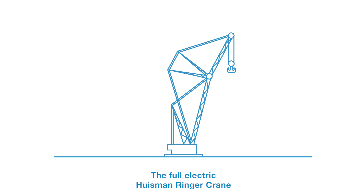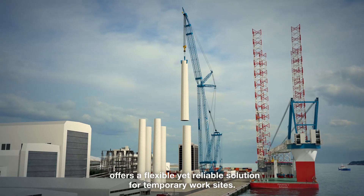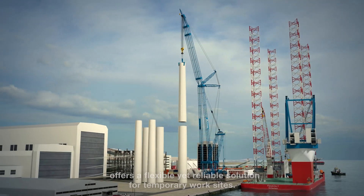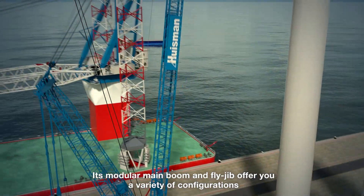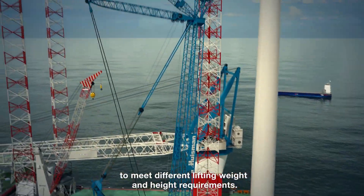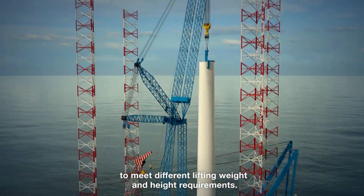The full electric Ausmann ringer crane offers a flexible yet reliable solution for temporary work sites. Its modular main boom and fly jib offer a variety of configurations to meet different lifting weight and height requirements.